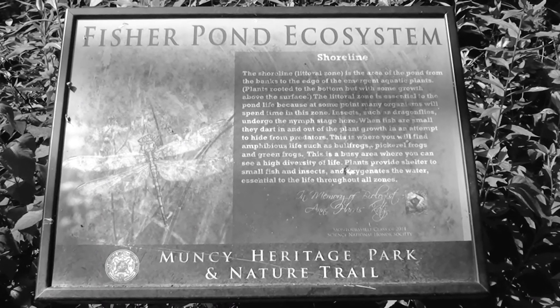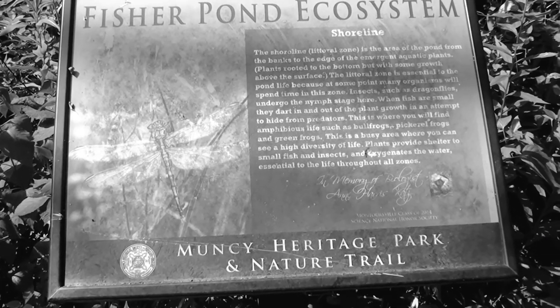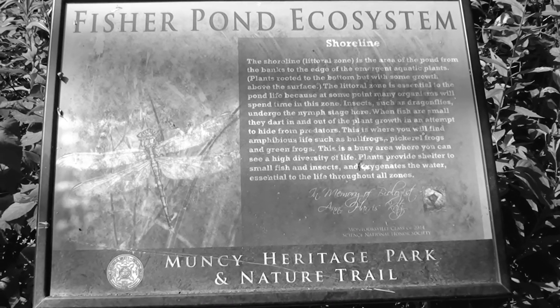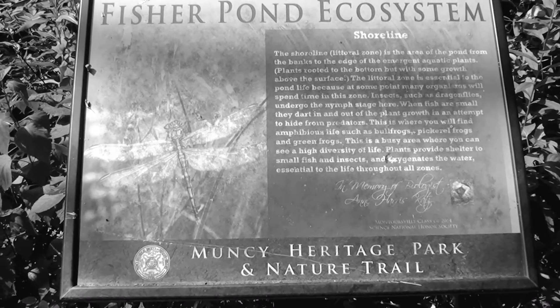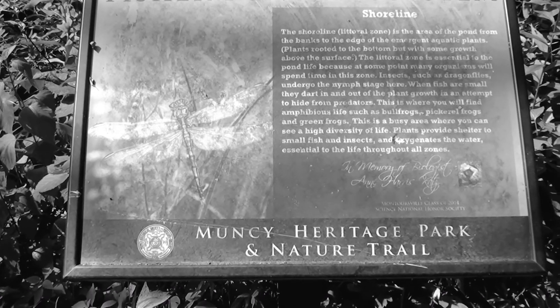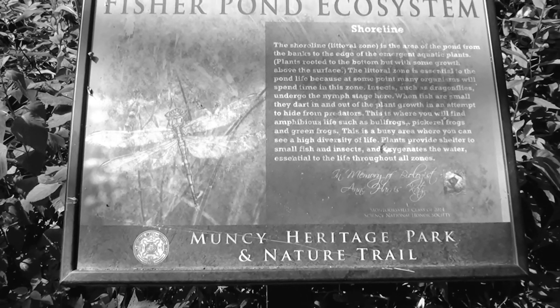This is Fisher Pond, and this is just a little bit of information about this little ecosystem here. The littoral zone is essential to pond life because at some point many organisms will spend time in this zone.